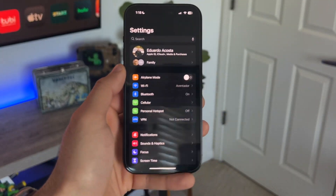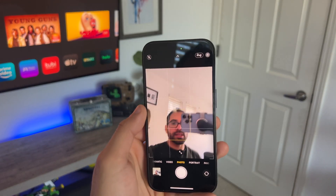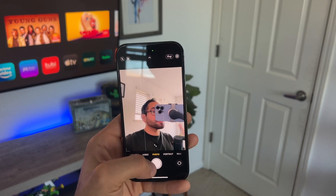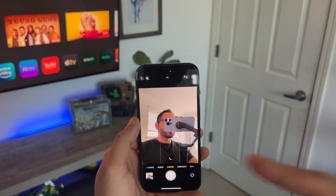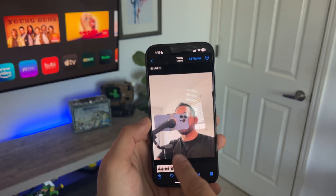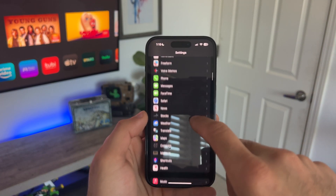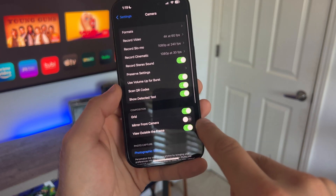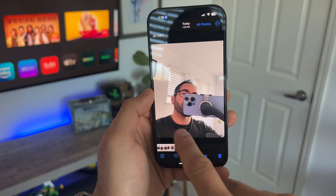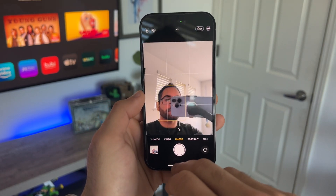Let's talk about a useful tip in the Camera app. Whenever you take a selfie, you may have noticed it sometimes doesn't look like it did in the viewfinder. If you'd like to fix this, go into Settings, then Camera, and select 'Mirror Front Camera.' When this is enabled and you take a shot, it will actually capture it the way it looked in the viewfinder. This feature is disabled by default, but now you know how to correct that.